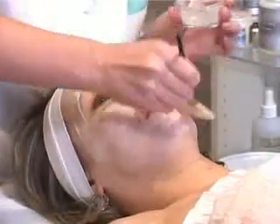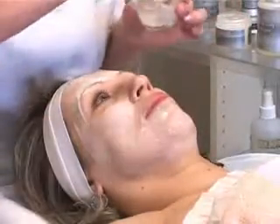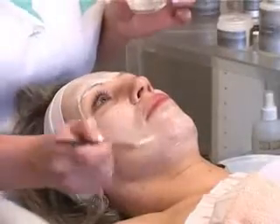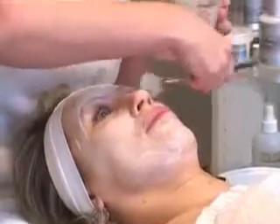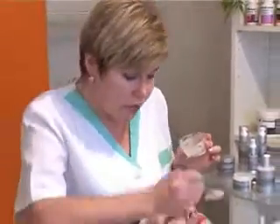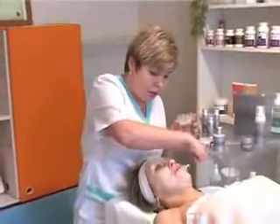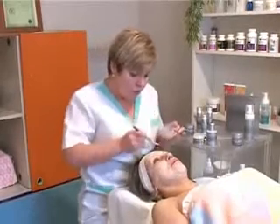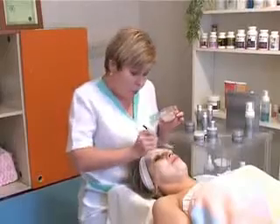В то время, когда вы делаете маску, вам необходим полный покой – отключите телефоны, расслабьтесь, не смотрите новости, лежите в расслабленном состоянии. Нельзя разговаривать во время маски, потому что лифтинг-маска подразумевает эффект полнейшего стягивания, эффект подтяжки. Если во время разговора вы будете выполнять мимические движения – говорить, смеяться, улыбаться – то естественно образуются заломы.